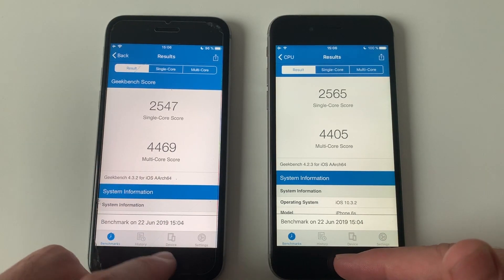Alright guys, there you have it — that was the comparison. The 6s on iOS 13 beta 2 wasn't as fast as iOS 10.3, so I'm kind of disappointed. The previous beta was better, and the SE in beta 1 was better than the 6s in performance. I hope they fix this because it definitely shows the 6s slowed down — and that's not even with dark mode, which makes it even more so. Hope you guys liked the video, subscribe for more content.